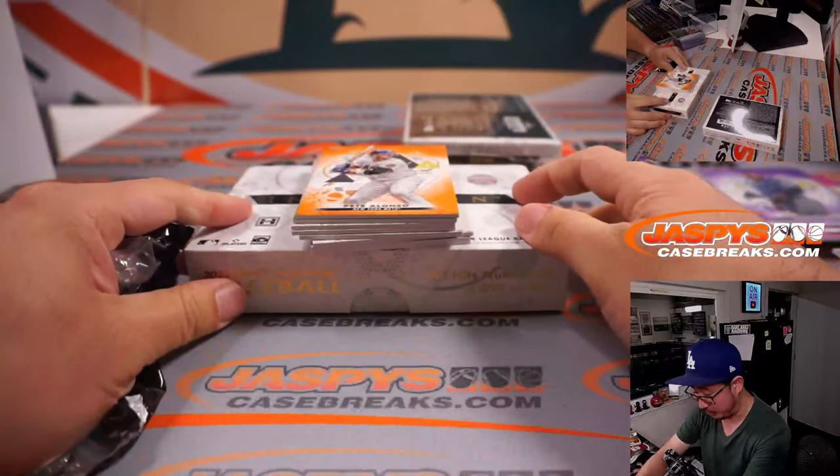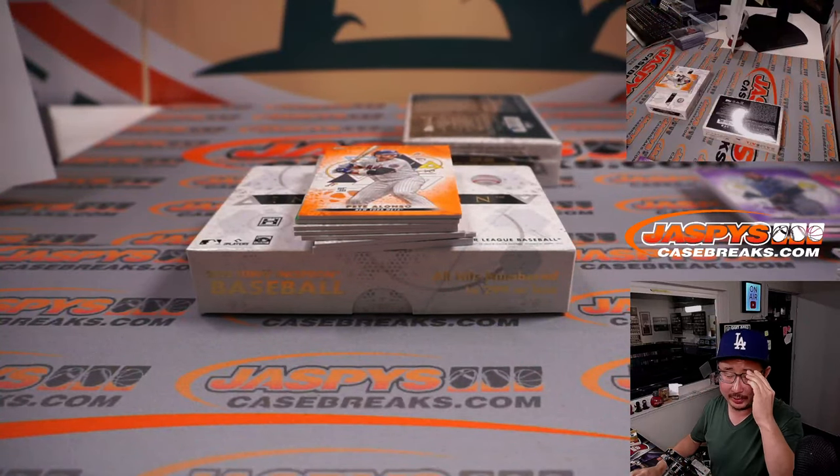How much do we pay for this Inception? I have no idea — I don't do the buying here at Jaspi's.